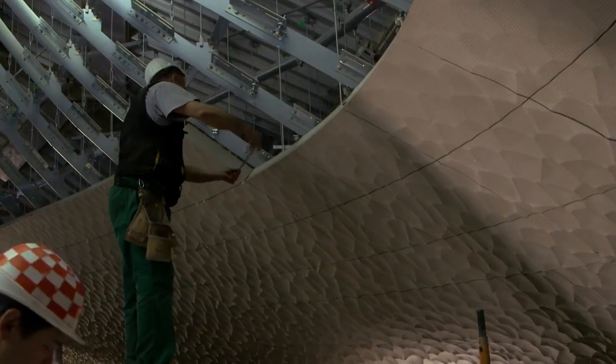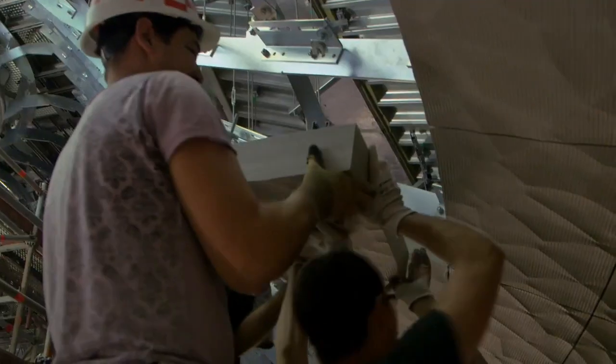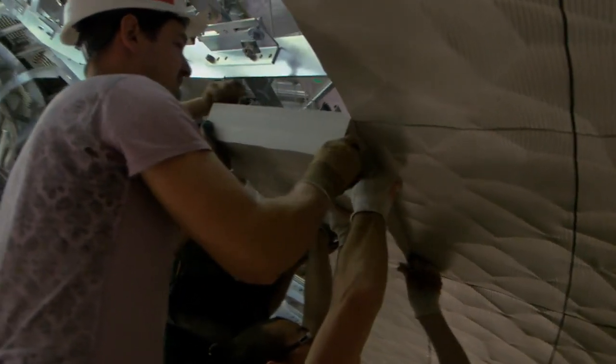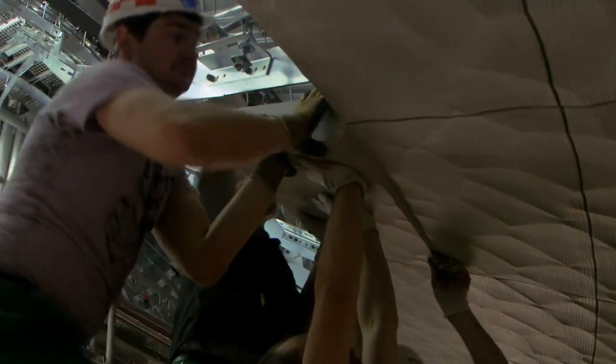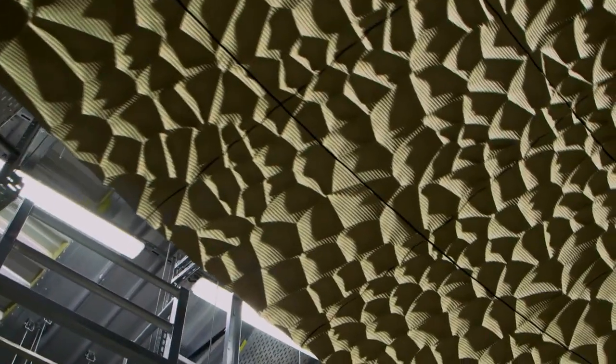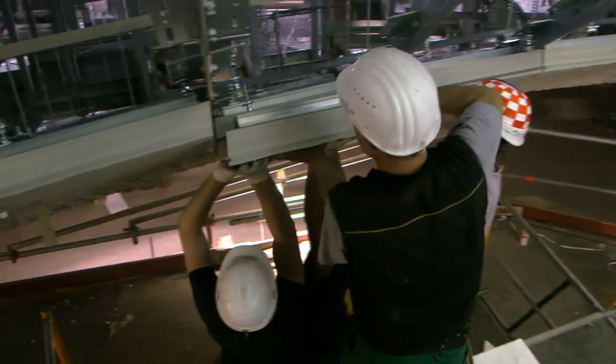Inside the large concert hall, the final part of the acoustic design is coming together. Over 10,000 specially designed acoustic tiles will line the walls and balconies of the auditorium. The design is abstract and modern, but these tiles owe their shape to a concept that dates back centuries.